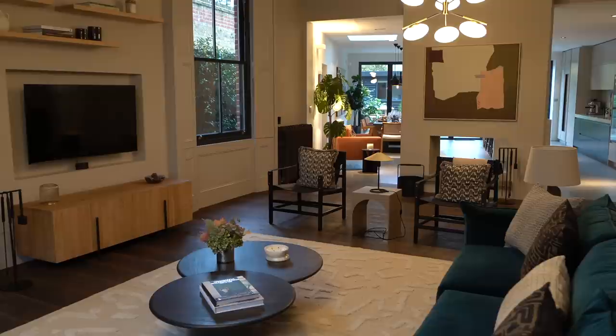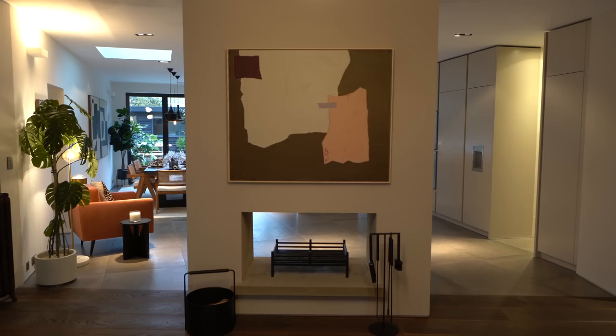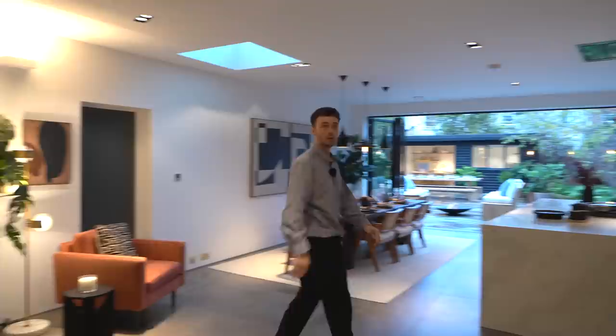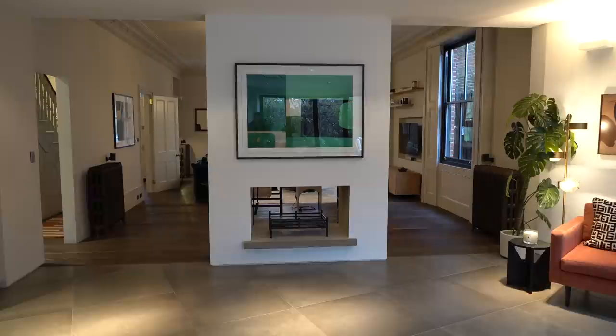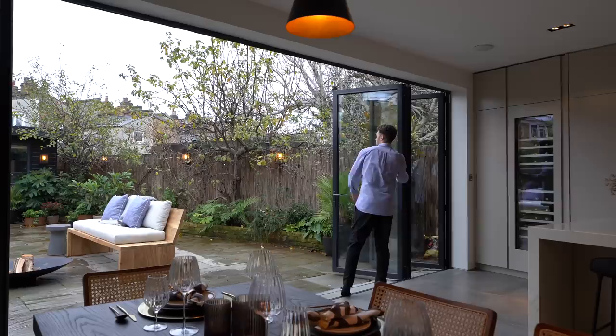We have this central double-sided fireplace that divides the kitchen and the living space. Through here, the ceiling height has dropped so it feels much more cosy, and there's underfloor heating you can feel underfoot. There's a nice skylight here — natural light is very important — and full-height glazed bi-folding doors at that end of the property. Incredible dining space in here.